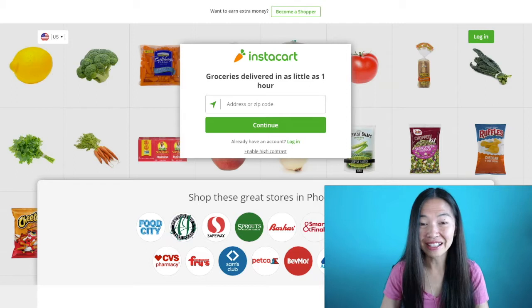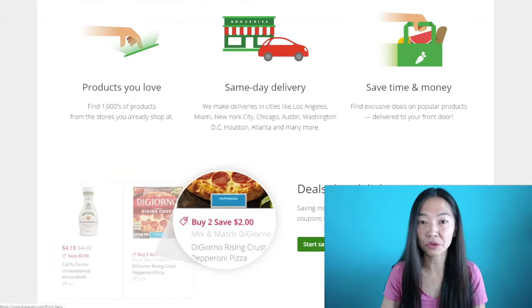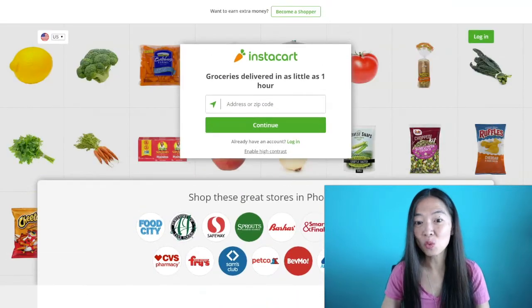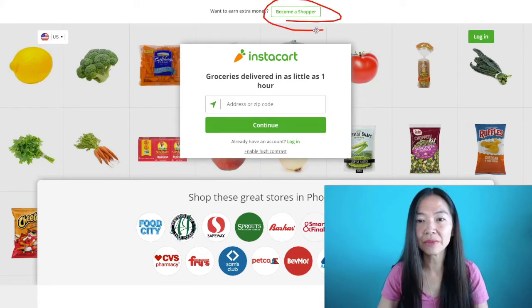Today's method is going to be at Instacart.com. If you haven't heard of this app yet, this is an app where you can actually order your groceries and have them delivered to your home. So when you go to Instacart.com, this is for people who want to order through this app — it tells you how it works. But if you're watching this video, you want to earn from delivering groceries, so you would hit the button on the top that says 'become a shopper.'